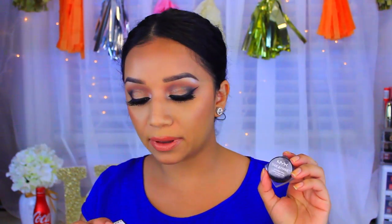The last thing I got was the NYX Tame and Frame Tinted Brow Pomade. I do have my Anastasia one but I'm running out of it and it's drying, so I wanted to give this a try. I've heard pretty much everybody saying that this is a dupe for it, and I got mine in the color Black. That is everything that I got. I didn't get too much stuff, but I just wanted to share with you guys because I like to see hauls and I know you guys do too. Thank you so much for watching, don't forget to subscribe, and I'll see you guys in my next video. Bye.